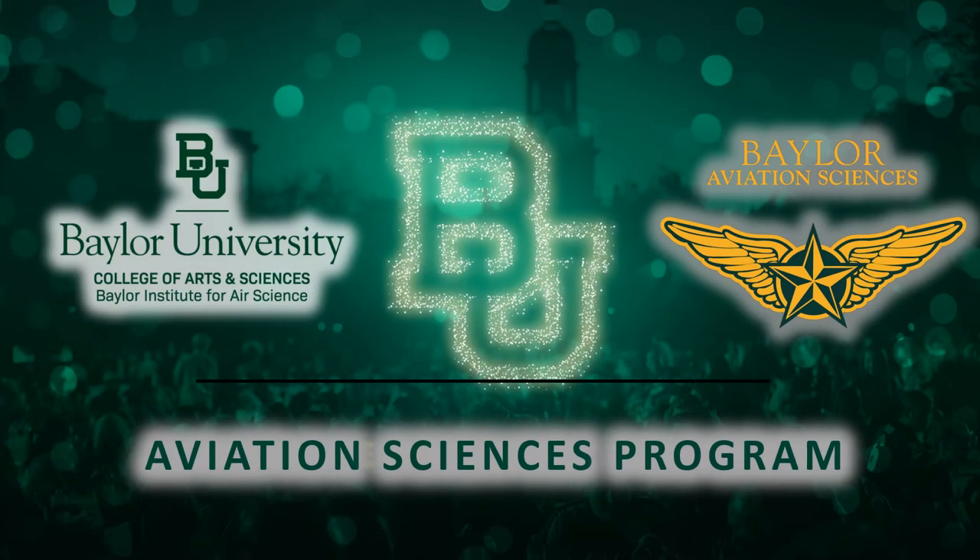Hello, this is Trey Cade. I am the Director of the Baylor Institute for Air Science, and I am here to introduce you to the Aviation Sciences degree program at Baylor University.